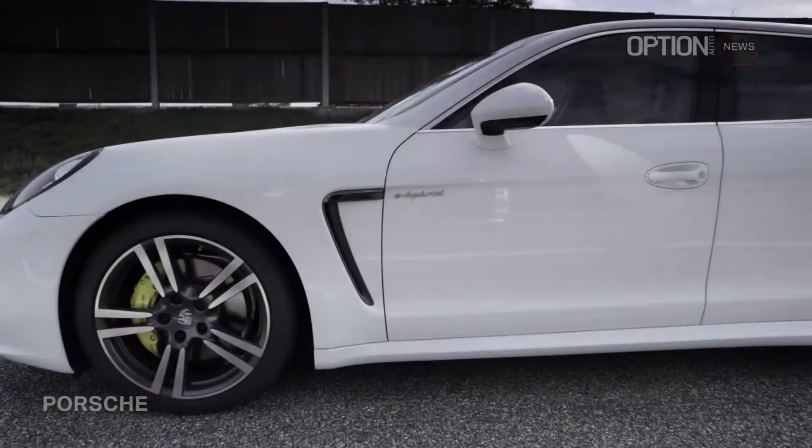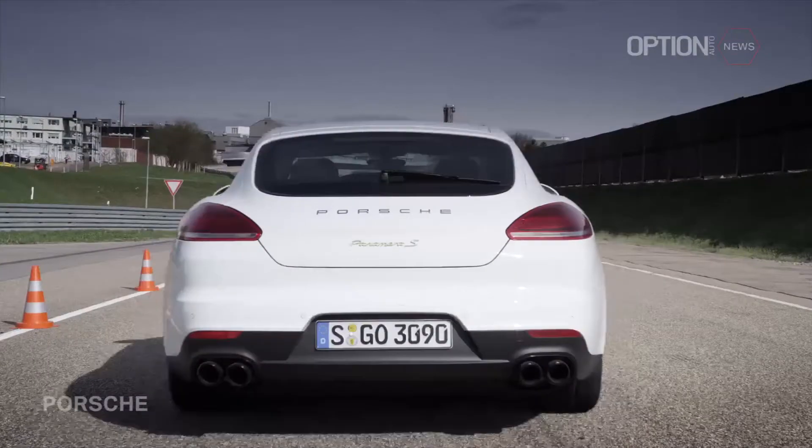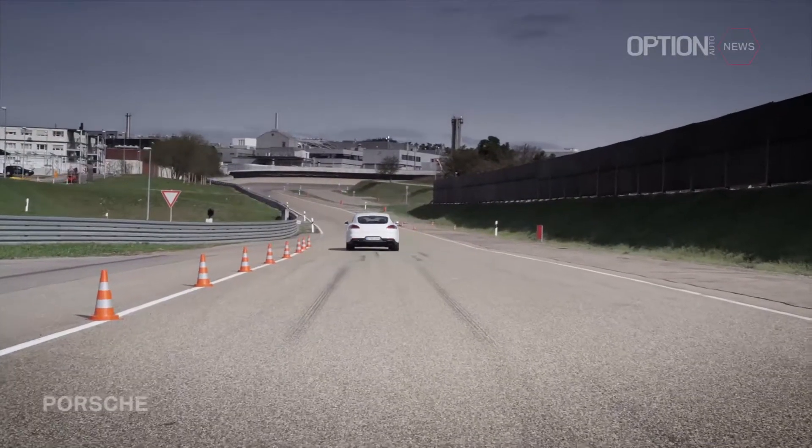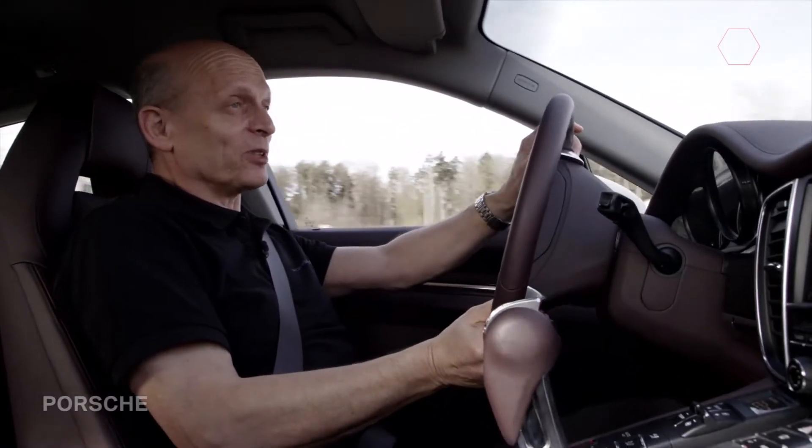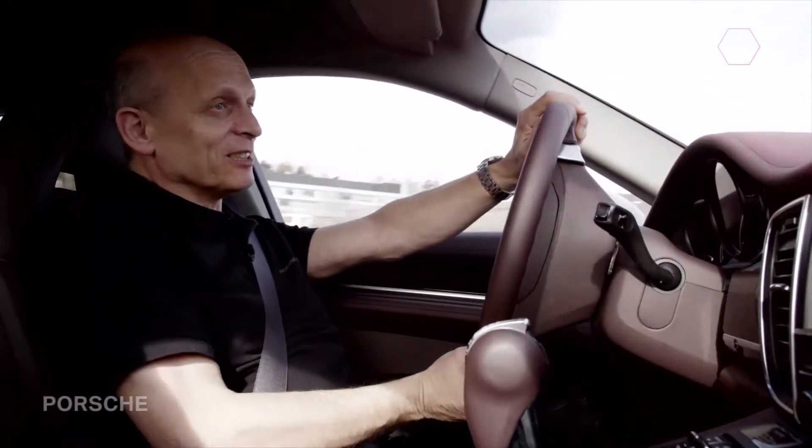And now we will drive with eBoost. This really adds some forward propulsion. Wonderful acceleration — the additional power of the electric motor is, of course, phenomenal.